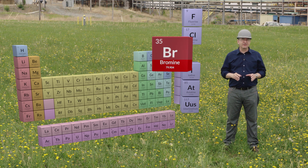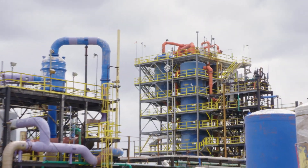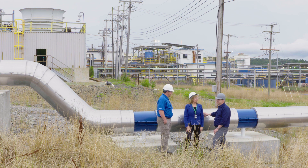Bromine has a lot of other interesting chemistry that we're going to explore in other videos, but today we're going to concentrate on understanding how elemental bromine, Br2, is made here in this plant. I talked with Patty Cardin and Jeremy Pratt of Great Lakes to find out why they are making bromine in South Arkansas.